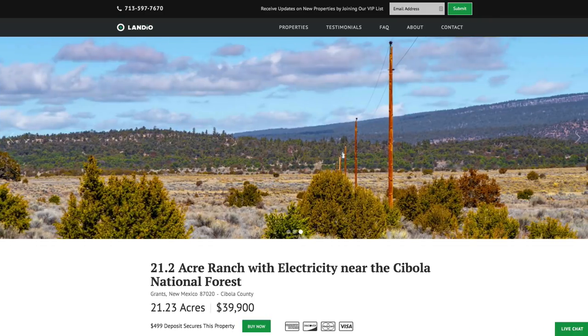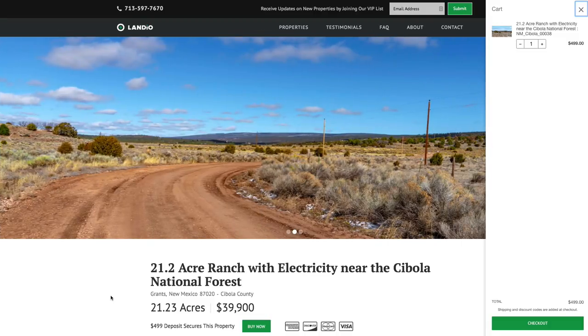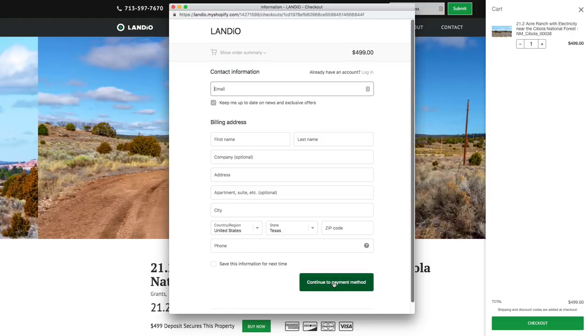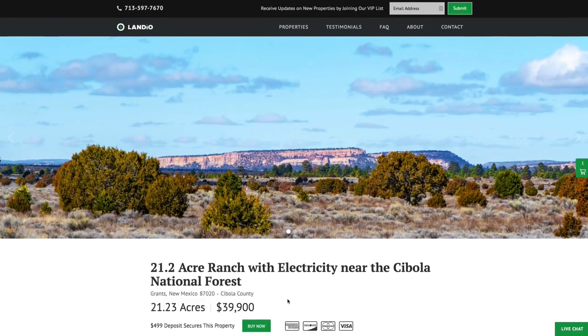So if this property fits what you're looking for, we highly recommend you go to our website and click on the buy now button. That will add a deposit of $499 to your cart. Then click checkout, enter in all your information, and continue through the checkout process. Once that checkout process has been completed, this buy now button automatically changes to out of stock.